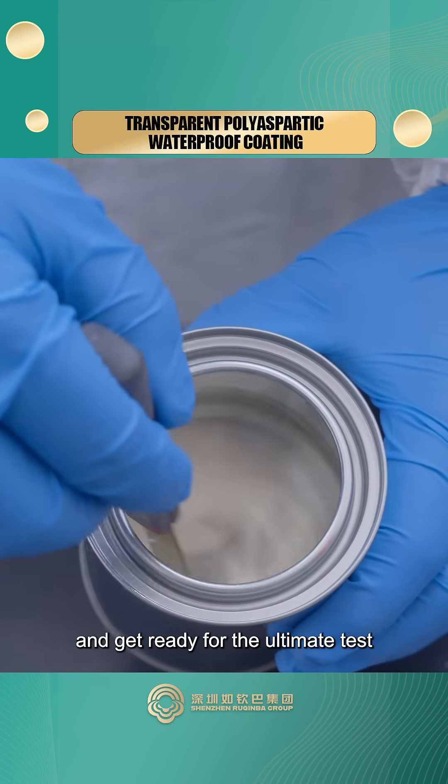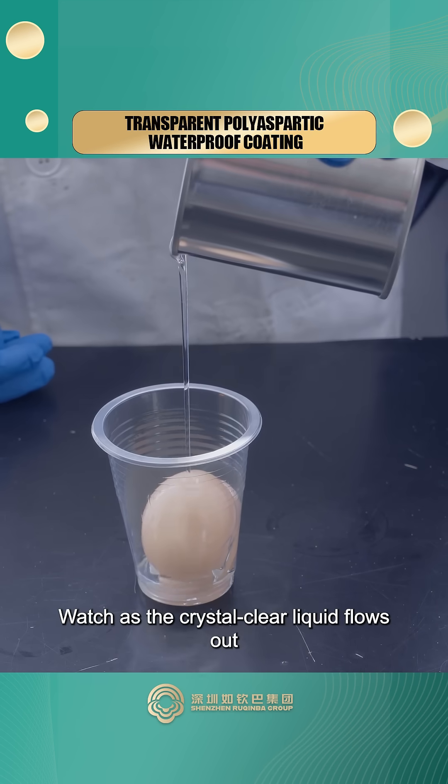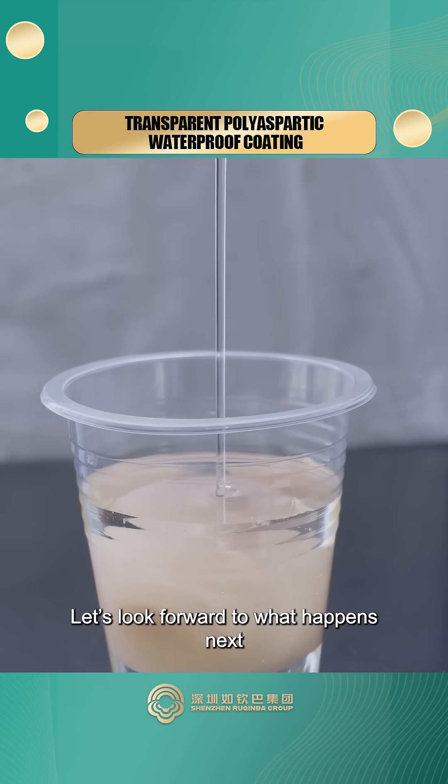Now, let's start mixing and get ready for the ultimate test. Watch as the crystal clear liquid flows out, quickly building a solid fortress around the egg. Let's look forward to what happens next.